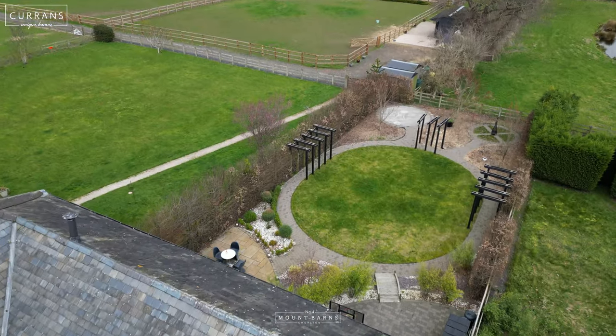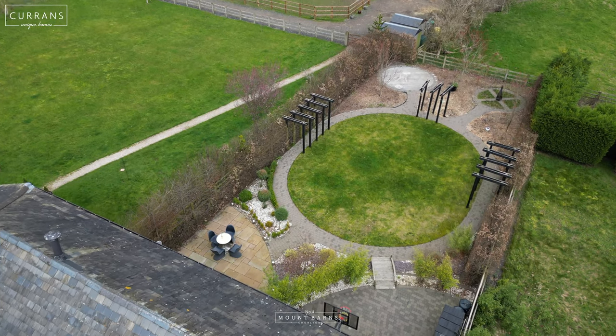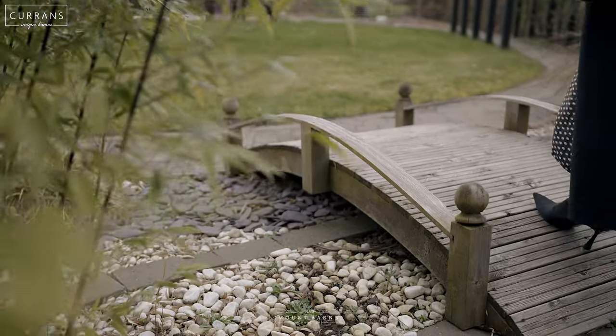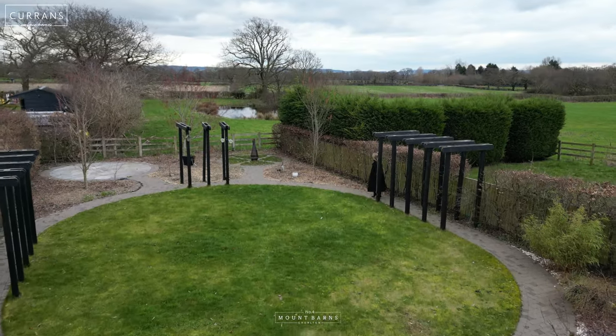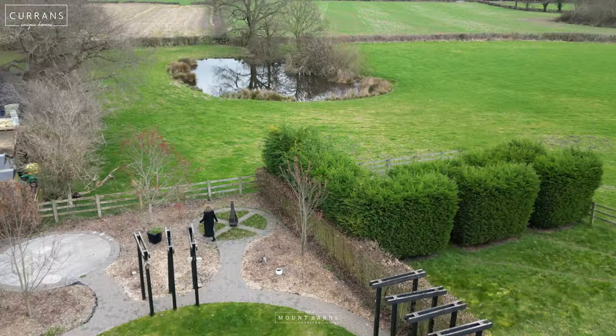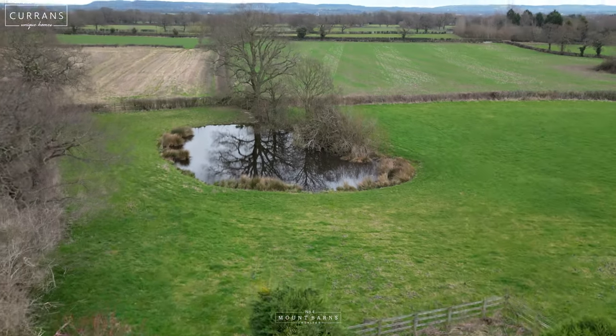The garden has been beautifully landscaped and is such a calm space. It also has rolling fields to the rear with the most incredible views of the faraway hills.